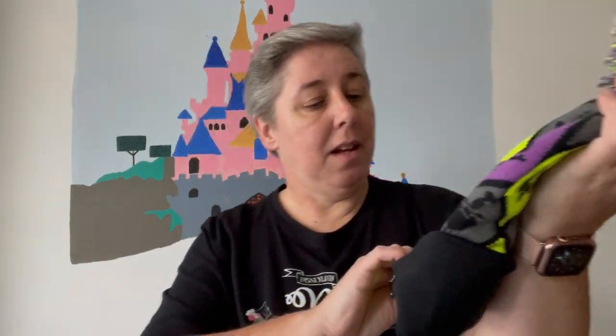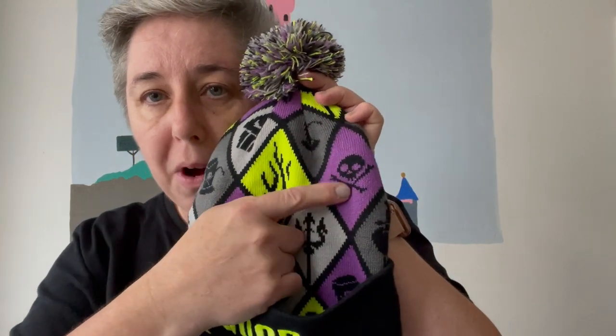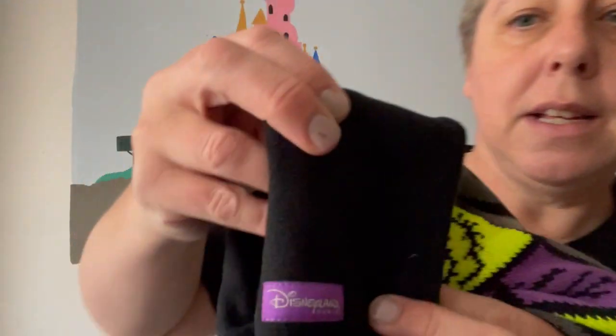Last but not least, I want to show you this winter hat. It says good to be bad, and it has on it some villain symbols — Dr Facilier's hat, some of Maleficent's thorns, a pirate's skull and crossbones, a trident, and Maleficent's ears. The same design is on the back, and it just has a little tag on it saying Disneyland Paris. That was my Halloween vlog.